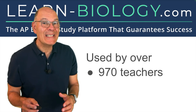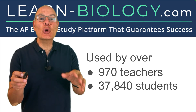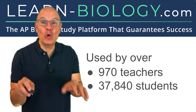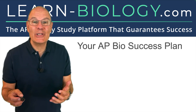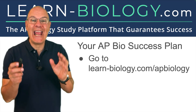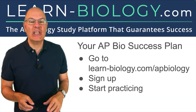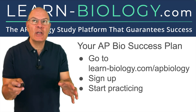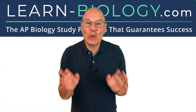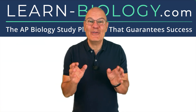Almost a thousand teachers and tens of thousands of students have used learn-biology.com so they could crush it in AP Bio. Now it's your turn. Here's your AP Bio success plan: go to learn-biology.com/APBiology, sign up, and start practicing. We've got free trials between June and March. Go there now. I'll see you on learn-biology.com — and don't miss this next video.